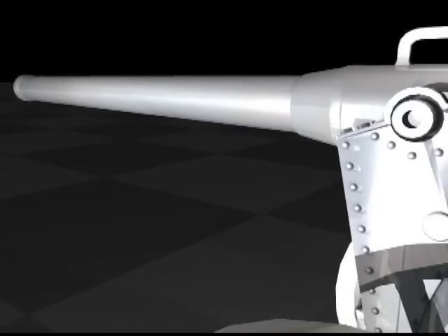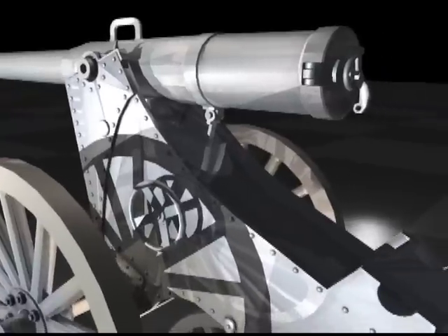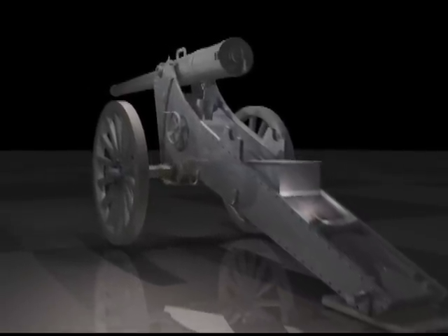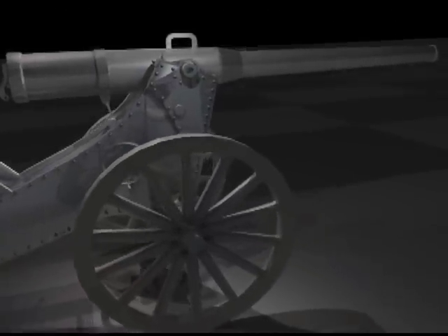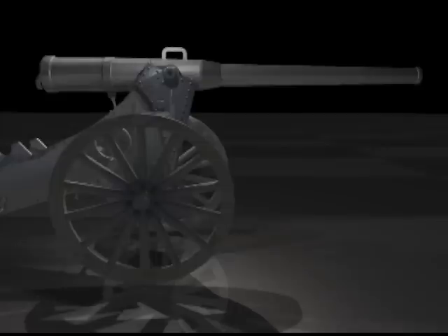Breech loading was becoming feasible by the 1880s. The first truly modern cannon was deployed in 1897 by French forces: the Model 75. It was highly mobile and breech loading with cased ammunition, modern sights, and a self-contained firing mechanism.